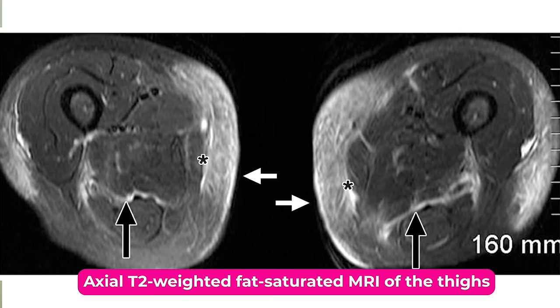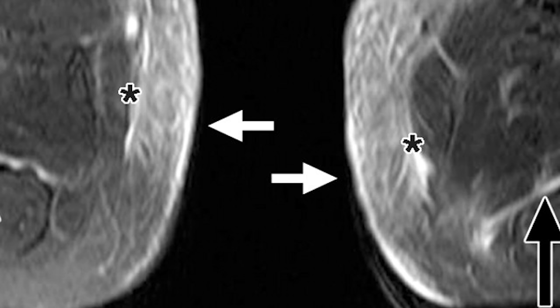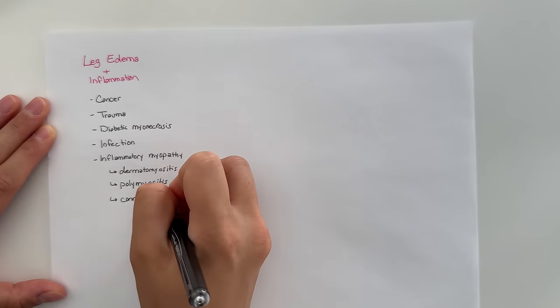This is what the cross-section of her thighs looks like on MRI. See the white arrows pointing to that bright white area? That's abnormal fluid buildup in the skin and tissue. And the black arrows are pointing to the same thing happening in the deep fascia. Based on where the fluid is distributed in her leg and the amount of pain she's in, it's most likely that this is all caused by an inflammatory process. But where is that inflammation coming from?